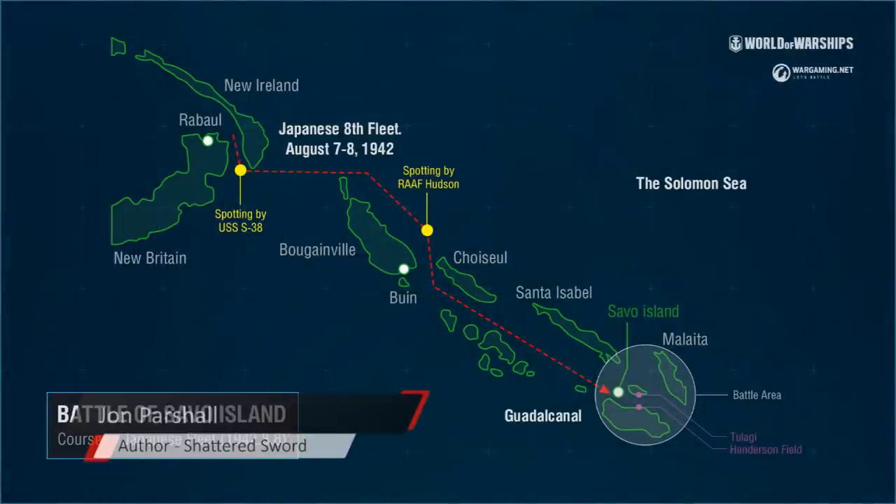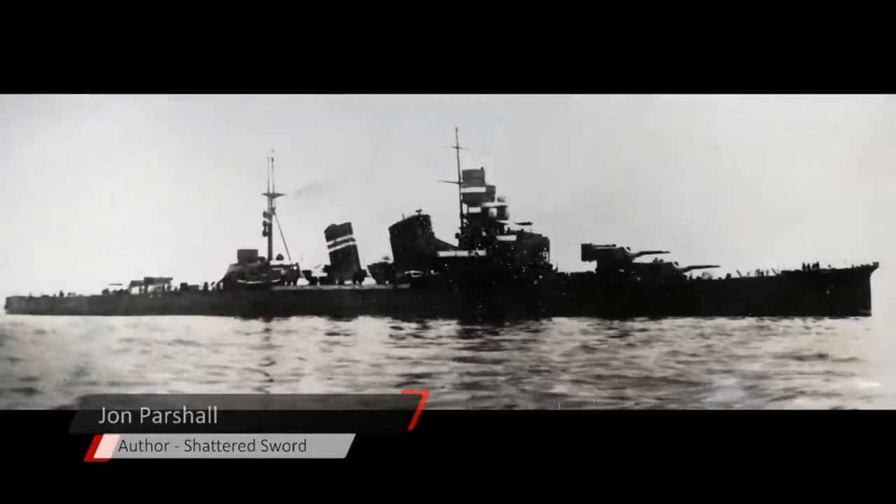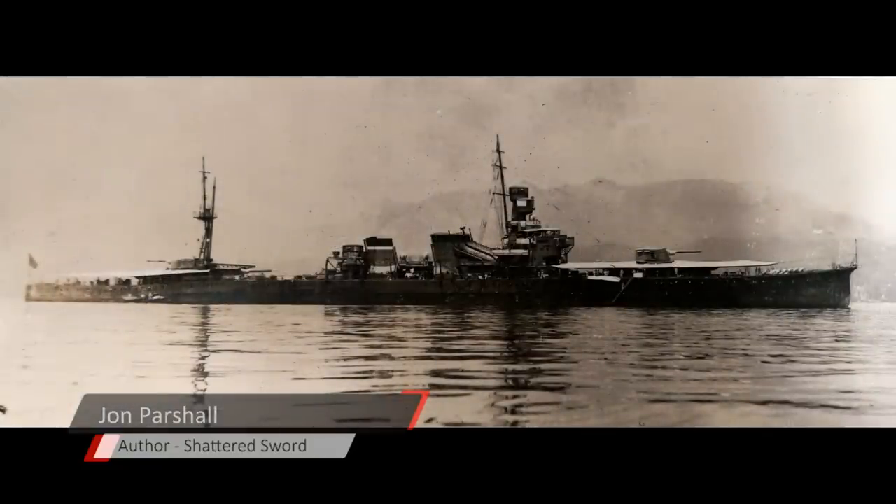The two things that really stand out for me about Savo Island: first, just how bold Admiral Mikawa was in initiating this battle. He knows there are American carrier forces in the neighborhood, but within an hour or so of receiving information that the Americans are landing, he's put together a scratch force and is heading down there. This is not the A-team — he's bringing one modern combatant, his flagship Chokai, along with Cruiser Division Six, which are the four oldest heavy cruisers in the Japanese inventory, an equally ancient pair of light cruisers, and a very old destroyer.